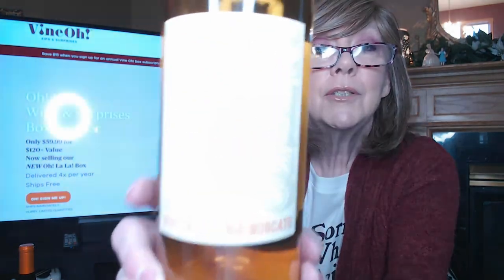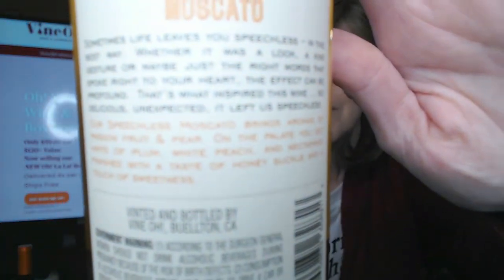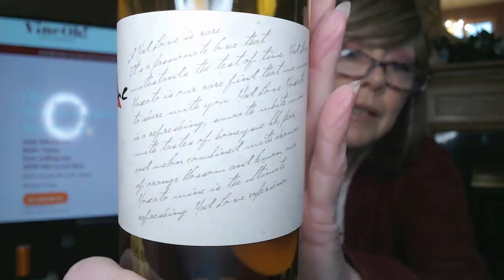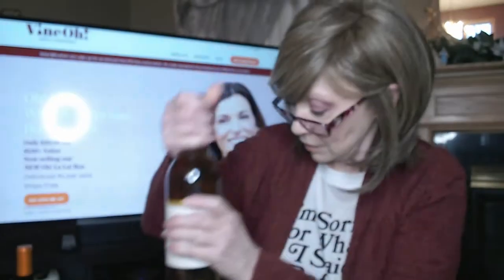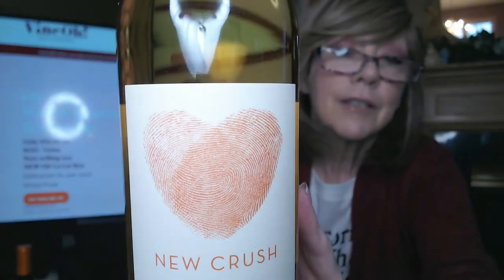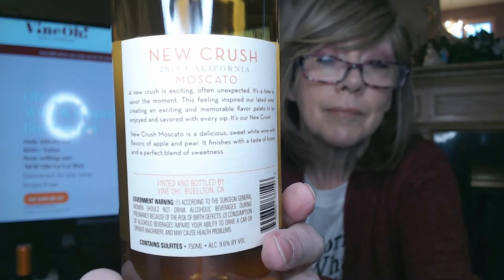I got my three bottles of wine, and since I signed up for sweet wines I've got all Moscatos. The first one I picked up is one I also got last quarter — it was still good but was my least favorite of the three. The back tells you a bit about it. Then I got one from Mad Love, another California Moscato — they have a nice font on the back telling you about the wine. My third bottle is New Crush Moscato, a California Moscato. 'Opening the hearts for Valentine's' — and it has notes of apples and pear.